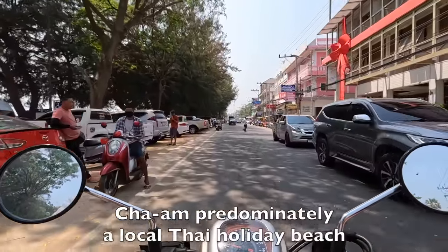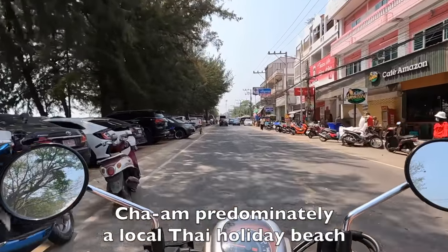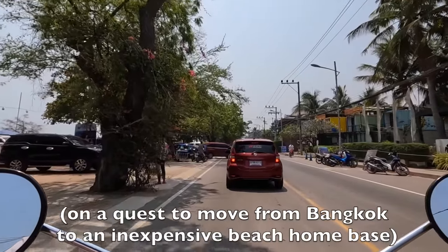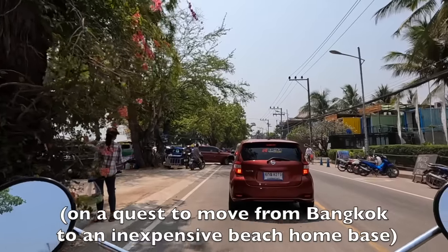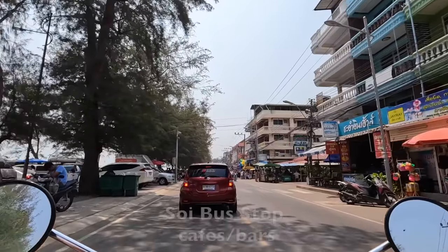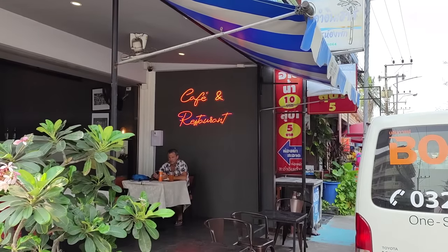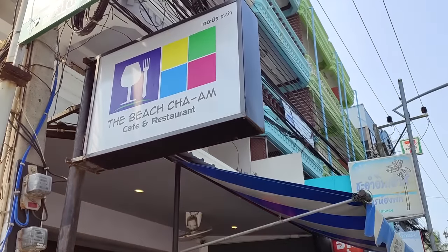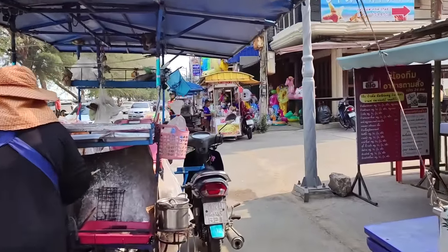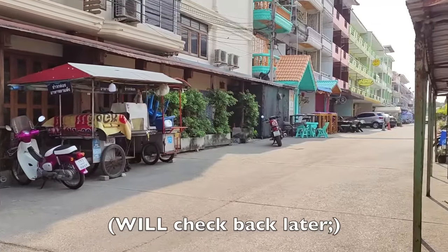Bustling little Cha-am on the weekend. During the week this place will be almost a ghost town - all the Thai tourists will be gone home because they've got to work. I'm heading down this end of the beach because I saw a condo online for rent for 6,000 baht a month - let's have a look. This soi is where all the local expat bars are. It goes around the horn - we'll definitely come back here tonight and have a look.